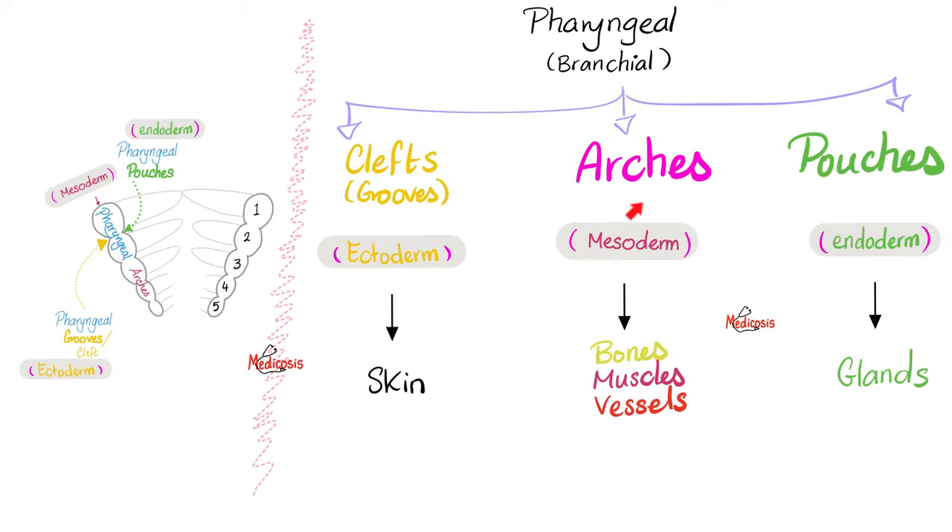Here we have the pharyngeal or branchial arches: the first, the second, the third, the fourth, the fifth has involuted, and here's the sixth. Each pharyngeal arch requires innervation from a nerve. The first arch is supplied by the mandibular nerve or V3. The second arch is supplied by the facial nerve or cranial nerve 7. The third arch is by cranial nerve 9, the glossopharyngeal. The fourth arch is supplied by the external laryngeal branch of the vagus. And the sixth arch is supplied by the recurrent laryngeal, also of the vagus.